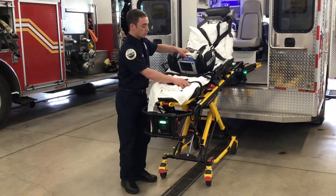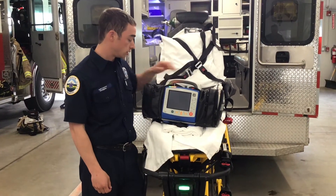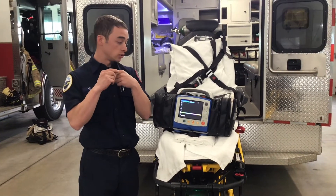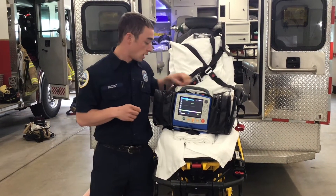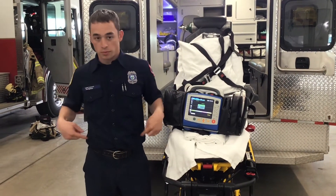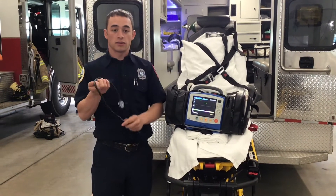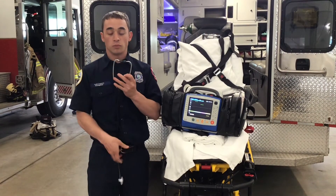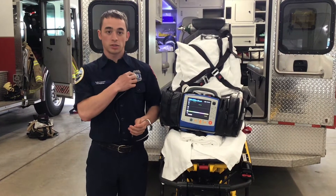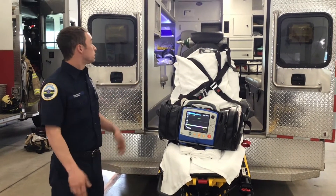This is what we call our monitor. With this, we can do all kinds of things — we can take people's blood pressures, put a little thing on your finger that checks your pulse as well as your oxygen saturation. On this side, we can also take out and put little stickers on you and check pictures of your heart and see what your heart's doing. Another thing we have here is a stethoscope. We can put this in our ears, then put this up to people's chest and listen to their heart tones and see how much air is going in and out of their lungs. That's pretty much everything on the ambulance.